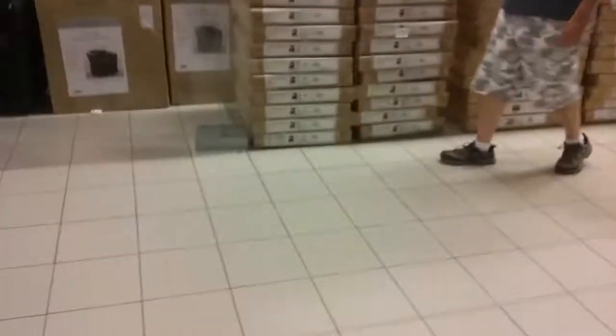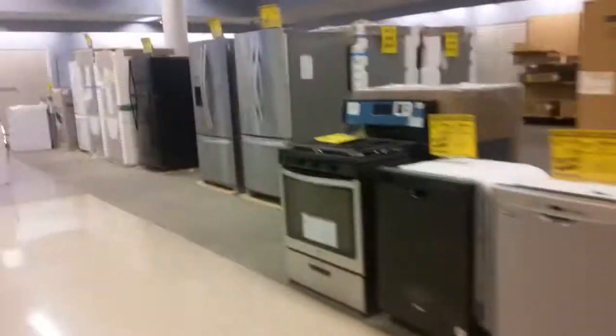Looks like you've got a lot of furniture over here. Right here is the appliance section. And right here looks like there used to be a register.